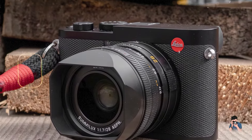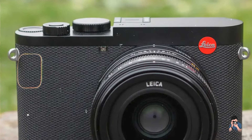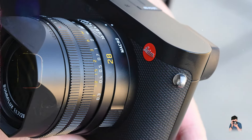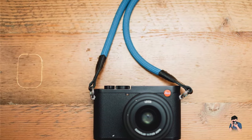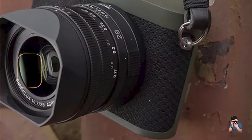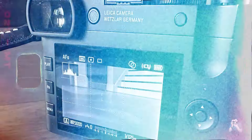Benefits and usage: The Q2's full-frame sensor and Summilux lens produce stunning images with remarkable clarity and bokeh, ideal for capturing street scenes, portraits, and detailed close-ups. The fast autofocus ensures quick and accurate focusing, essential for capturing fleeting moments on the streets. The 28mm focal length provides a wide but natural perspective, perfect for street photography. Usability: With its intuitive touchscreen interface and high-resolution electronic viewfinder, the Q2 is easy to operate even for photographers new to Leica cameras. The fixed 28mm lens simplifies composition, and its compact, discreet design makes it perfect for unobtrusive street photography.